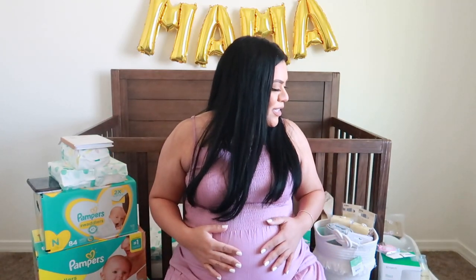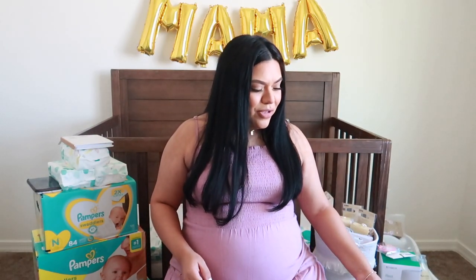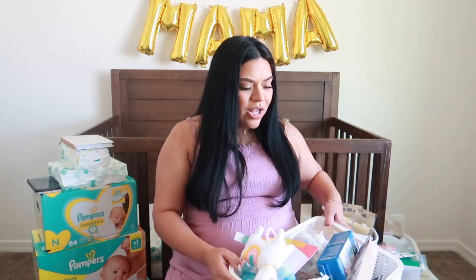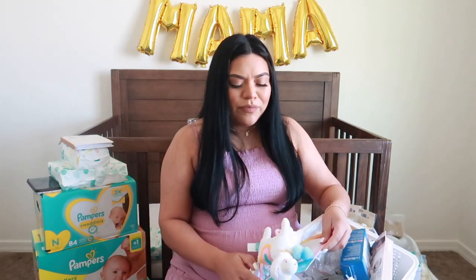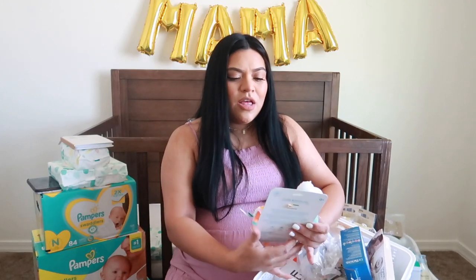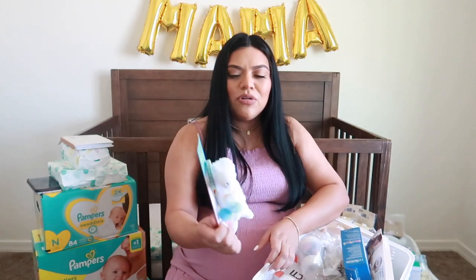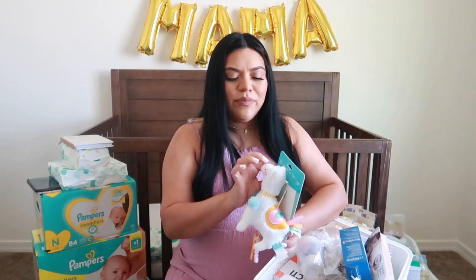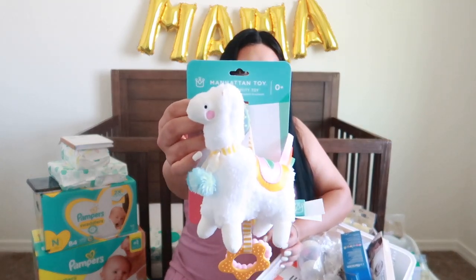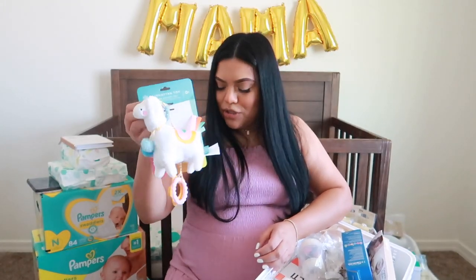Next, let's talk about toys. A lot of the toys she has I purchased myself. The first toy is from the brand Manhattan Toy from Target — it's a little llama activity toy. It's one of those little toys you put on the car seat or the stroller to keep them entertained. It's a little llama — so cute and adorable.